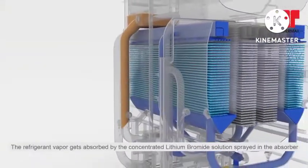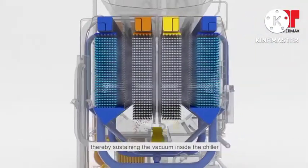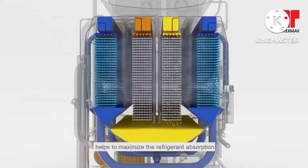The refrigerant vapor gets absorbed by the concentrated lithium bromide solution sprayed in the absorber, thereby sustaining the vacuum inside the chiller. The two-stage absorption design, ensuring the specific heat input to be the lowest in the industry, helps to maximize the refrigerant absorption,